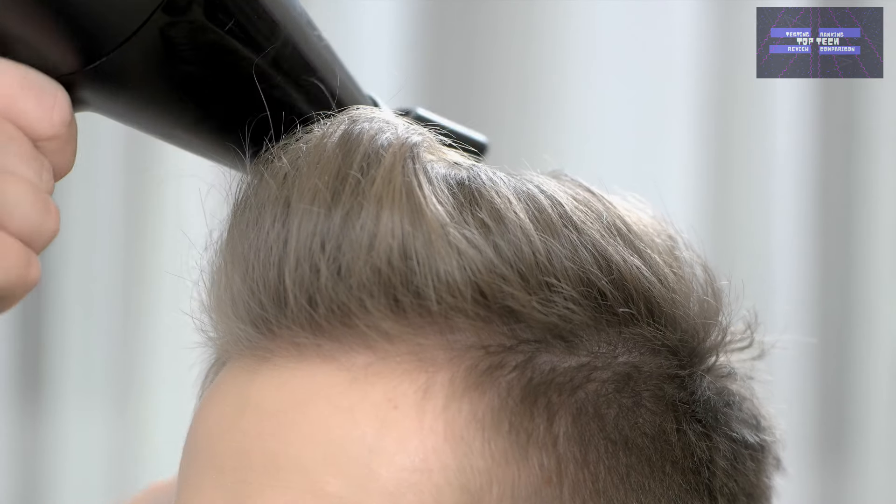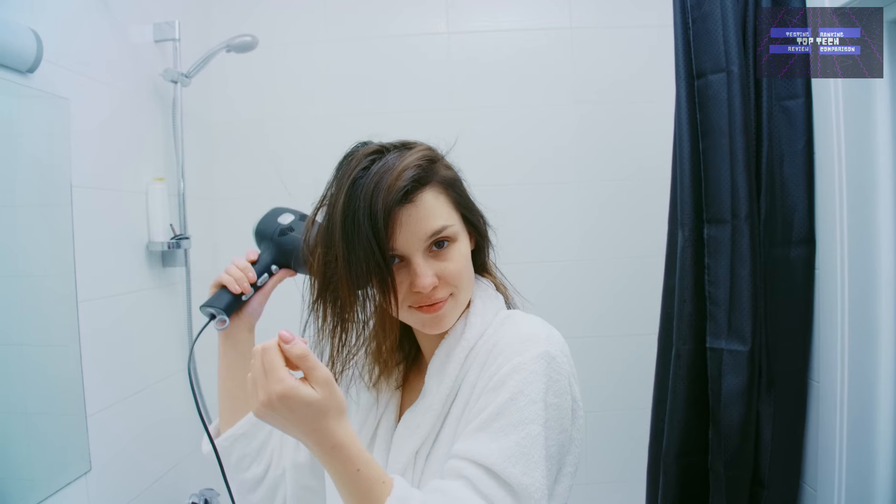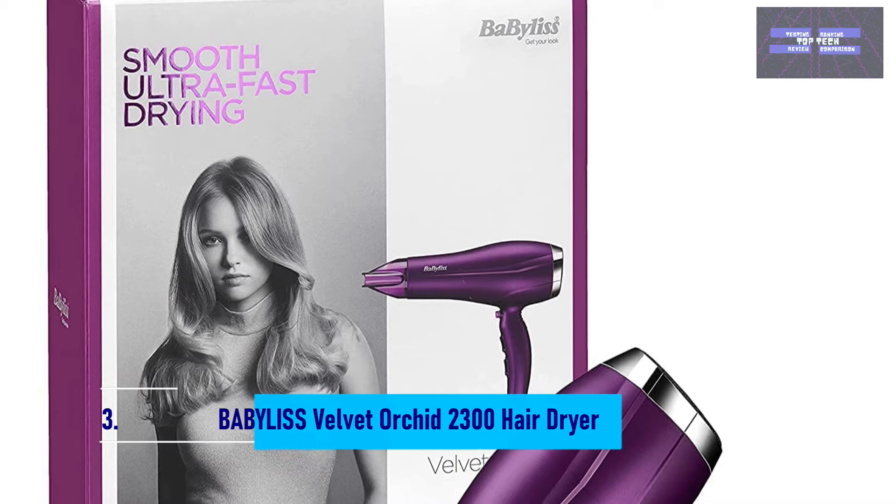However, the diffuser tends to fall off while in use, and a few units have been reported to overheat or stop working after a few months. That is number 3, the Babyliss Velvet Orchid 2300 Hair Dryer.